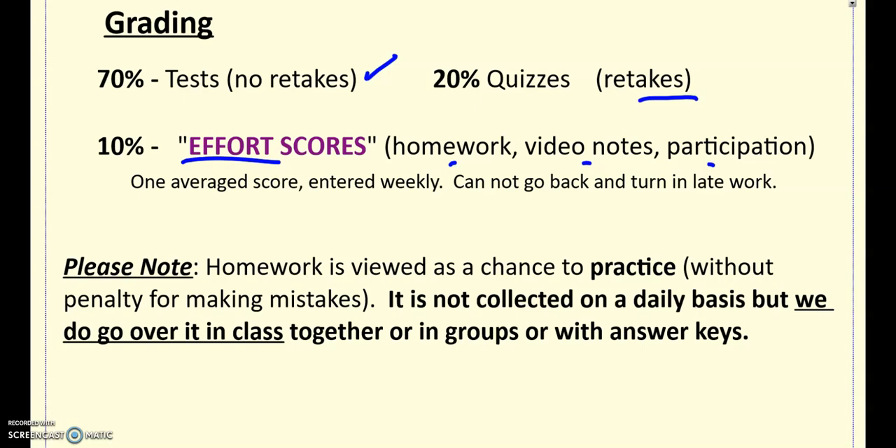A note on homework: homework is viewed as a chance to practice. We don't grade homework based on accuracy or having the correct answers — it's a good place to make mistakes, learn, and fix those mistakes. It's not collected and graded on a daily basis, but we will always go over it. So students always have a chance to ask questions, get help, fix the ones they got wrong, and check with an answer key.